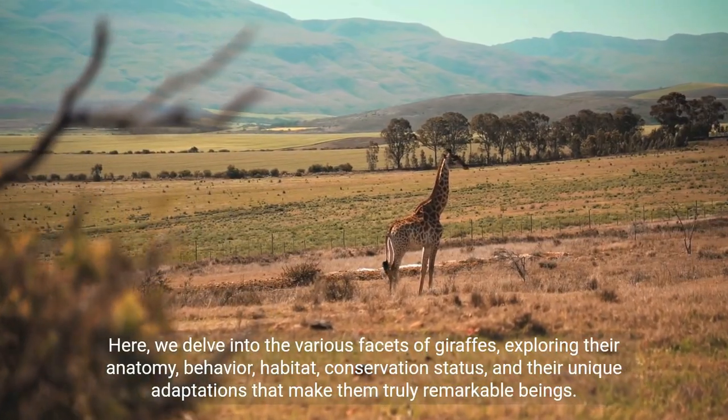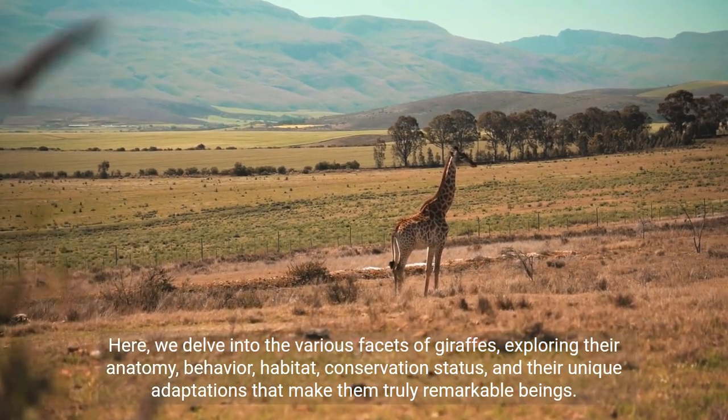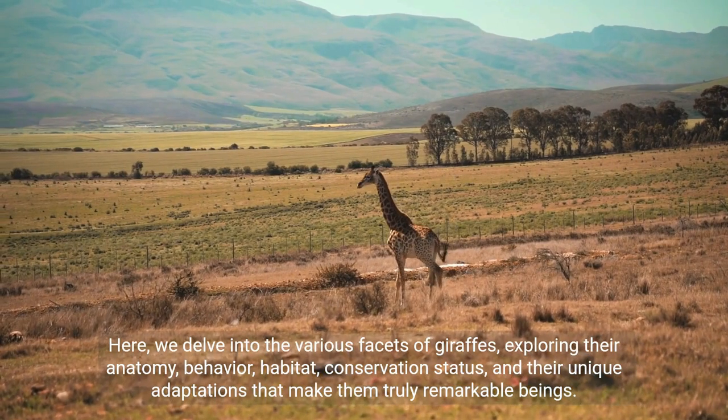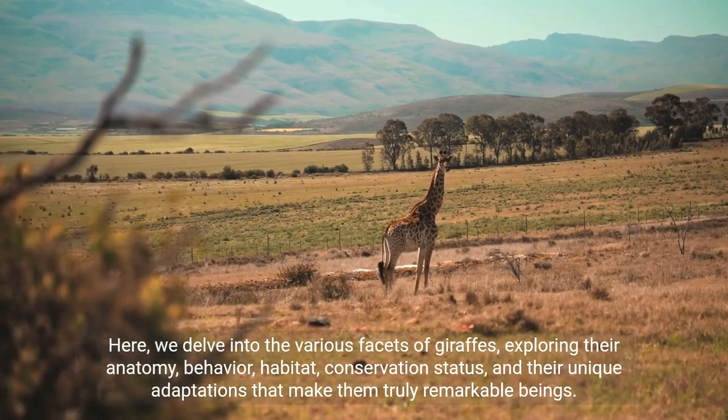Here we delve into the various facets of giraffes, exploring their anatomy, behaviour, habitat, conservation status, and their unique adaptations that make them truly remarkable beings.